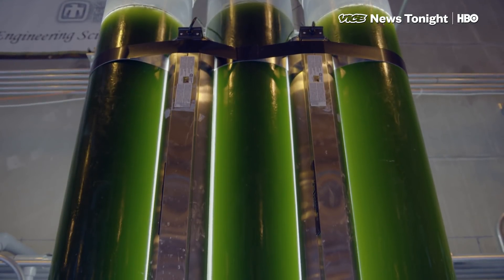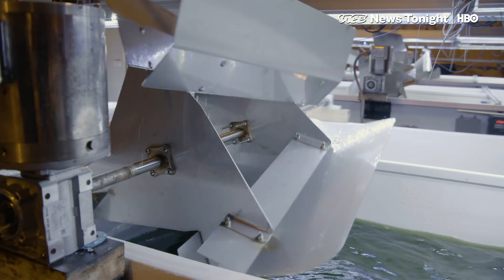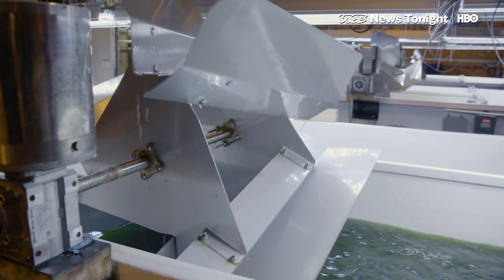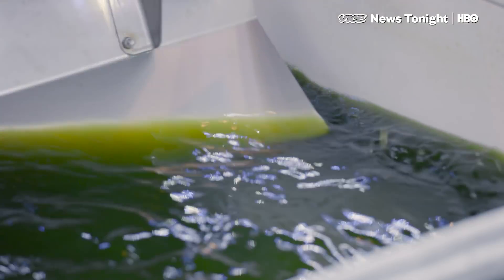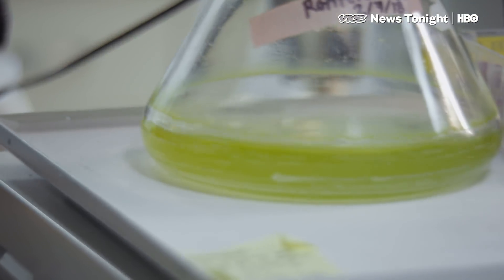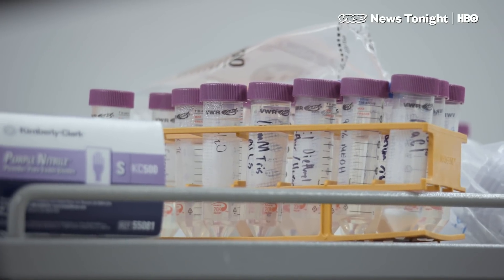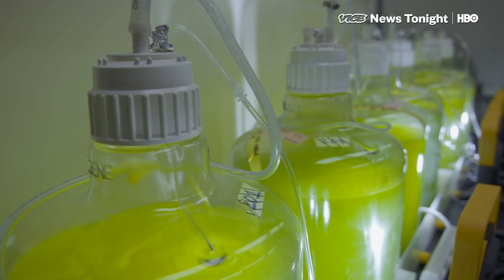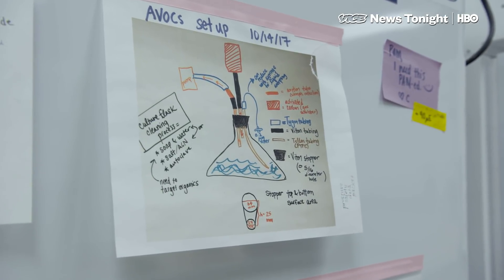This is not the first time algae fuels have been tested. Venture capitalists invested hundreds of millions in algae in the early 2000s, but the bubble burst when increasing production to a commercial scale proved impossible. One problem was algae crashes, where pests and diseases would kill entire crops. But the DOE is under pressure to meet ambitious targets for biofuel use — by 2022, the economy is supposed to consume 36 billion gallons a year. So they're not giving up on algae yet.